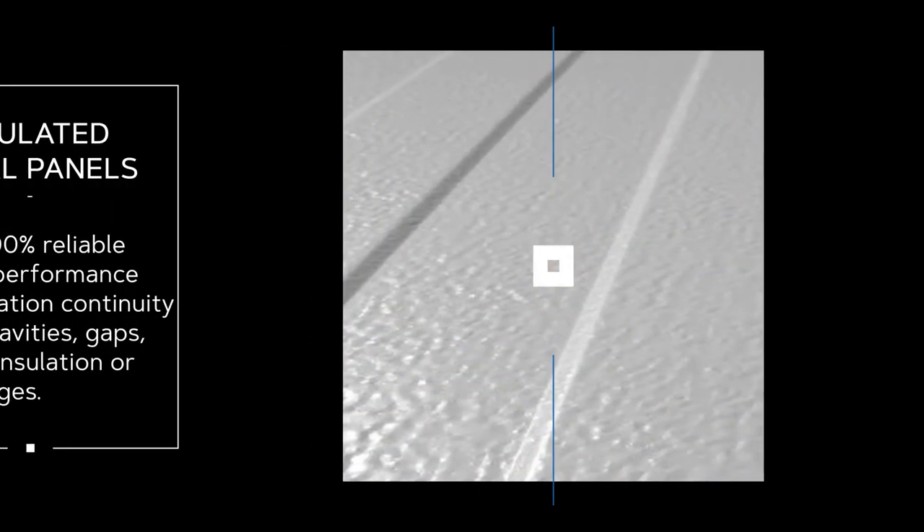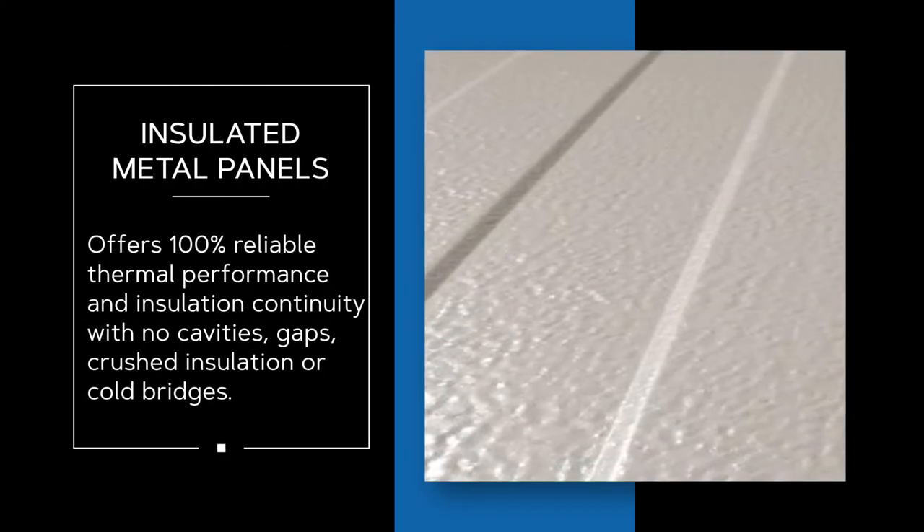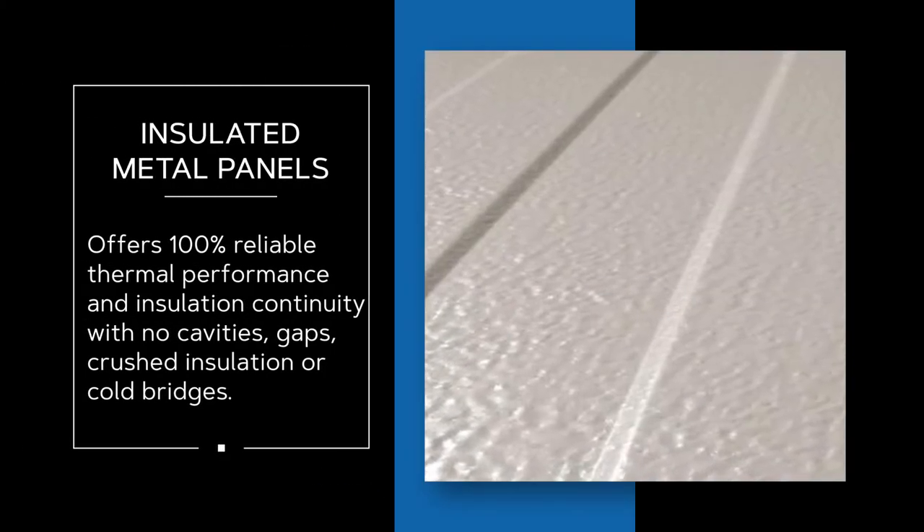Insulated metal panels are another source of energy efficiency. These panels have no gaps, no cavities, no crushed insulation, and hidden fasteners provide a sleek look. Textured coatings also add to design creativity.